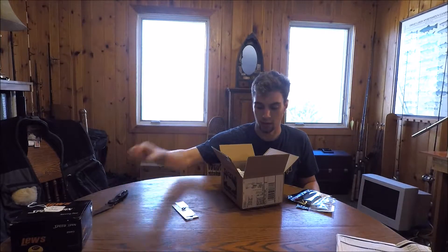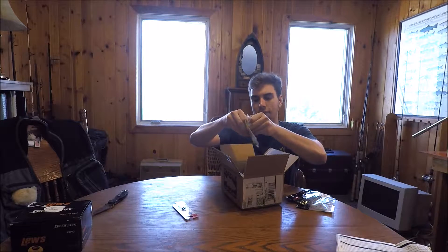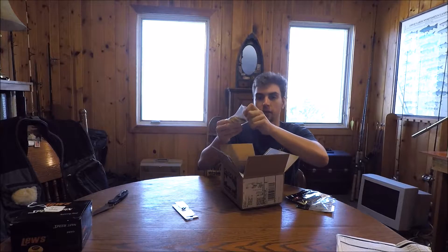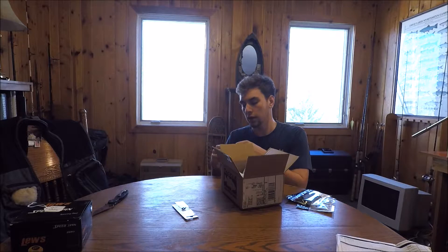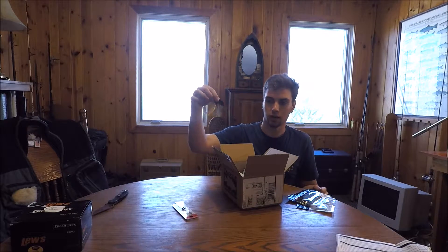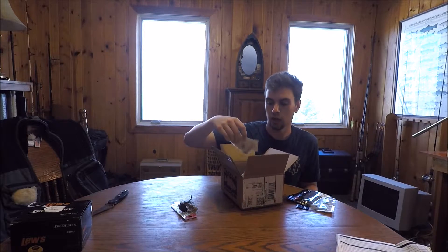Behind that I got a chatter bait — a half-ounce chatter bait in a bluegill pattern, just to fish around beds. The thing about down there is the water is pretty murky, so you actually can't sight-fish to bedding fish as much as you can up here. Instead I'm just going to cover water over bedding fish. This chatter bait is a little sunfish color and I'll just fish it wherever and hope to find some willing bass.